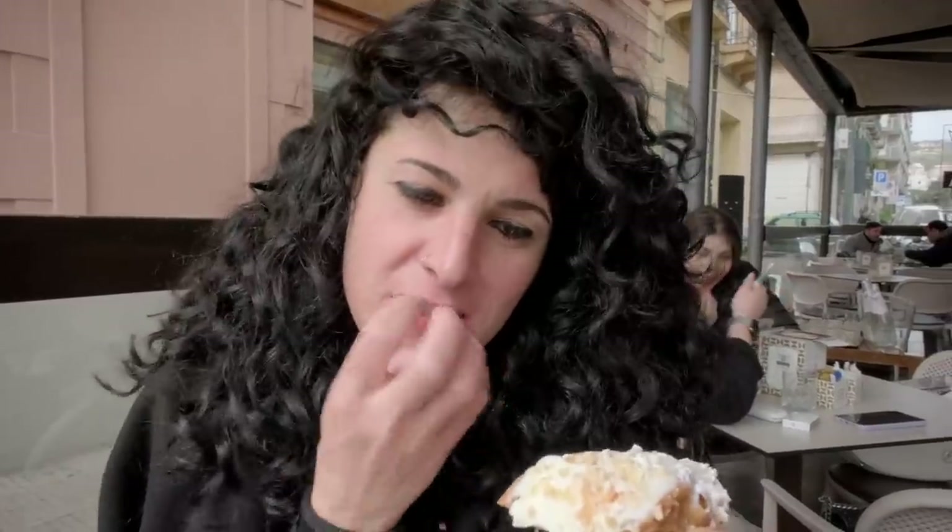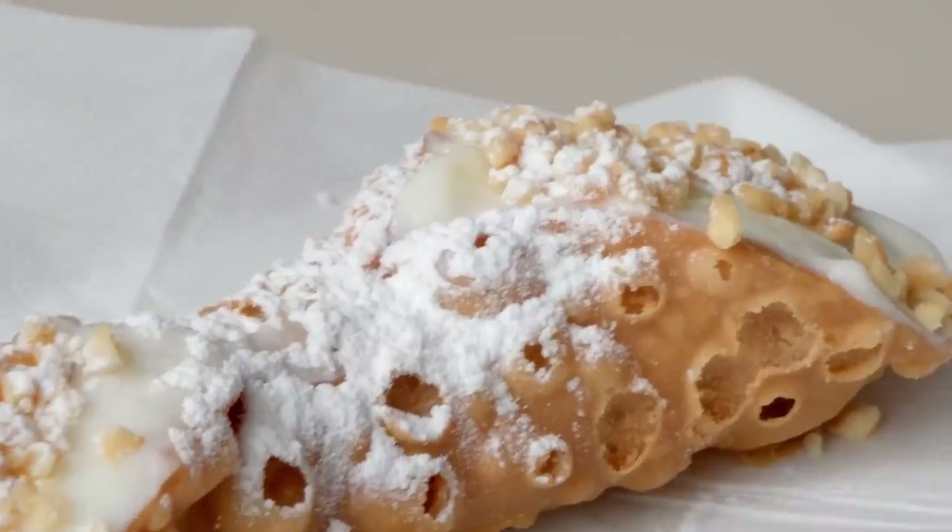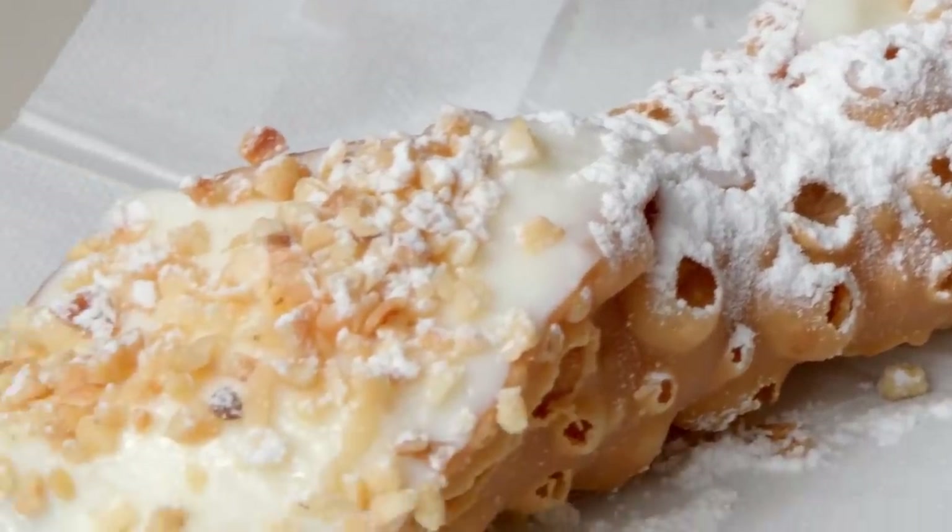Are we off to a good start? We set a very high bar. I don't know if we can find something that can beat this cannoli. The shell is crunchy, it's sweet but not too sweet. And the peanuts, they work very well. It's a very good cannoli.